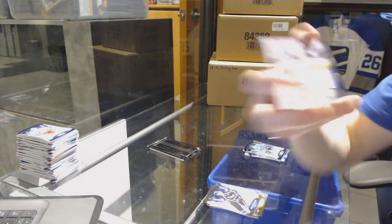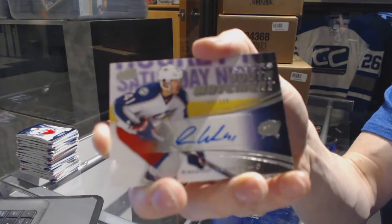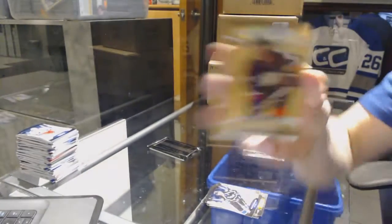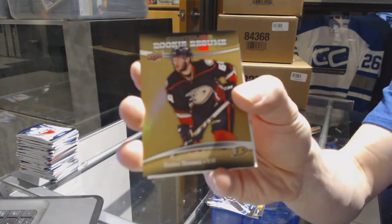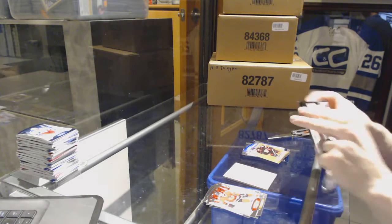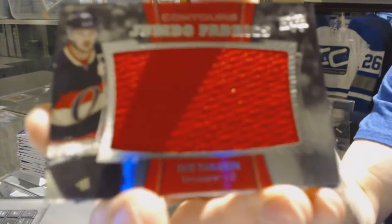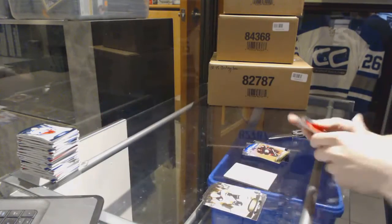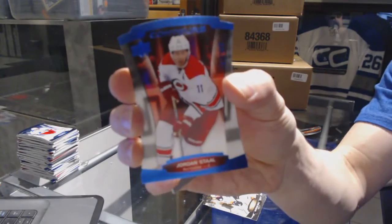We've got a youth movement autograph number to $3.99 for the Columbus Blue Jackets, Alexander Wenberg. And a rookie resume gold number to $0.99 for the Anaheim Ducks, Stefan Nason. And the final pack of the break has a jumbo fabrics for the Ottawa Senators, Eric Carlson. And a blue parallel number to $4.99 for the Carolina Hurricanes, Jordan Stahl.